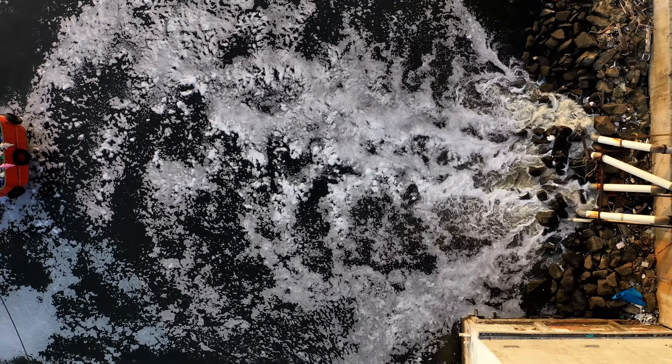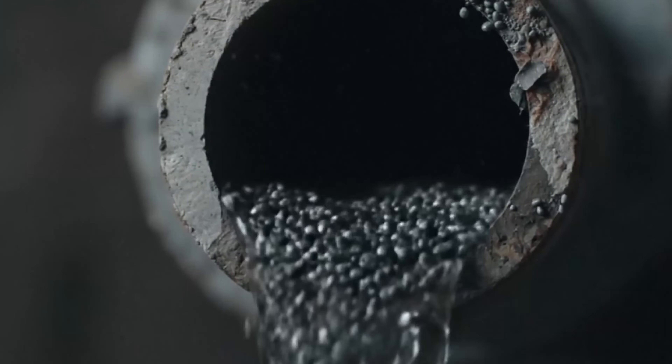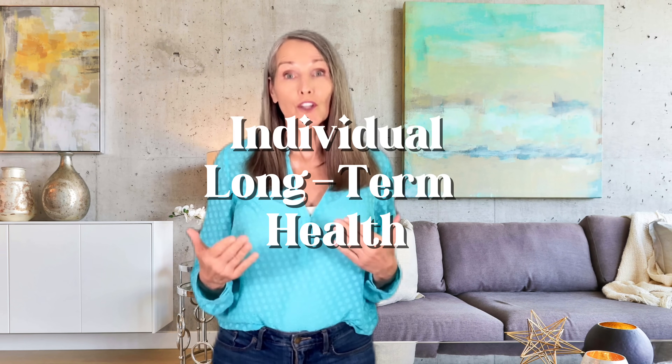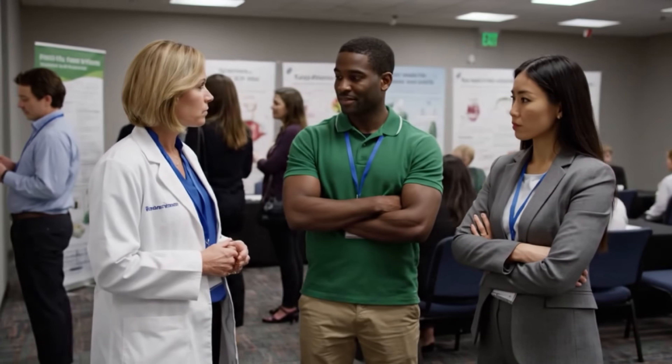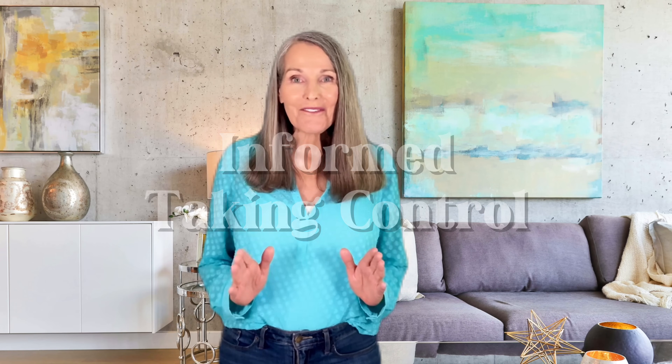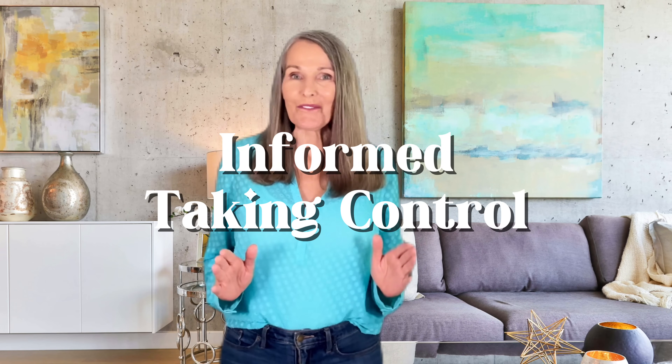I know many of us trust that our tap water is safe. After all, it comes from our public water systems and the government has regulations, right? Well yes, but those regulations often prioritize public safety on a broad scale, not necessarily your individual long-term health. These contaminants are often at levels considered safe by current standards, but the long-term effects of ingesting them daily are still a major concern for many health experts. This isn't about creating fear — it's about being informed and taking control of your health.